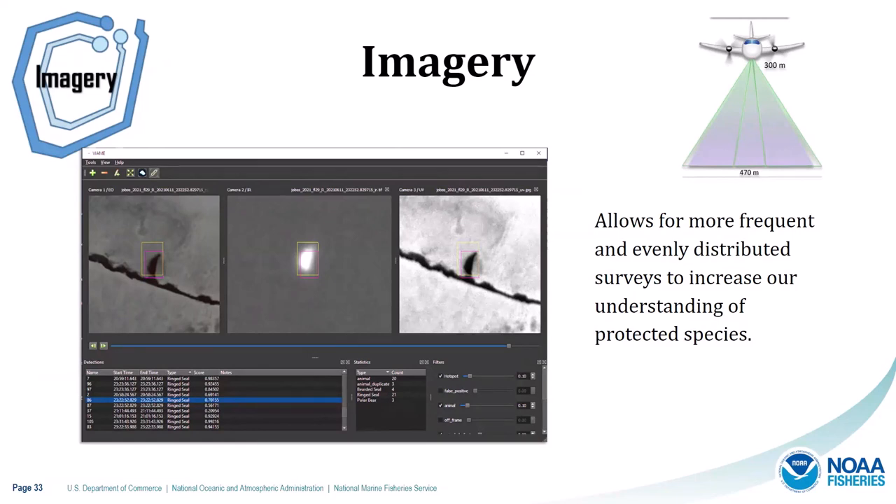Imagery from satellites and uncrewed aerial systems is an emerging method of data collection. Examples include multi-spectral imagery to detect protected species in hard-to-survey habitats — for instance, discriminating among ice-associated seal species. Remote cameras can monitor protected species populations continuously and noninvasively, like tracking Steller sea lion seasonal distribution and vital rates at haul-out sites. High-resolution satellite imagery can detect whales from space to aid in understanding shifts in distribution and habitat use. We can also use electronic monitoring on fishing vessels to document protected species bycatch in fisheries that are difficult to monitor using human observers.